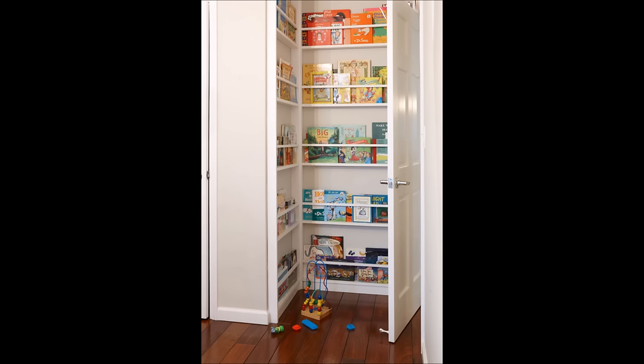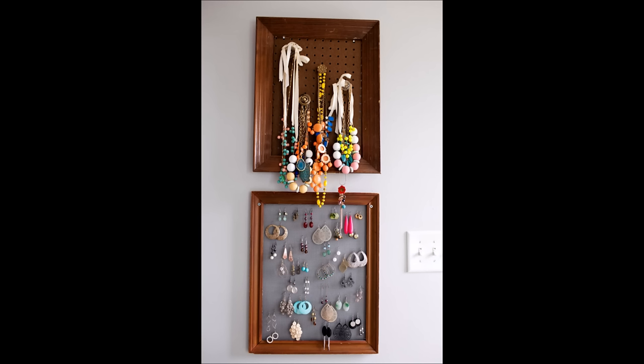42. Are you low on space? Store books face-out on shallow shelves. 43. Store jewelry on pegboards and window screens cut to fit vintage frames.